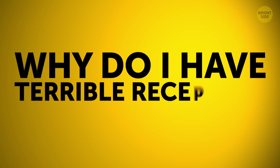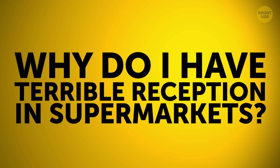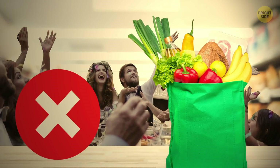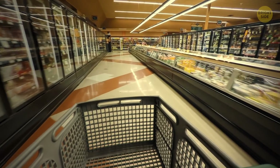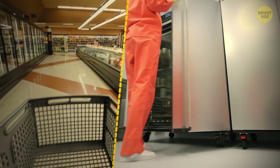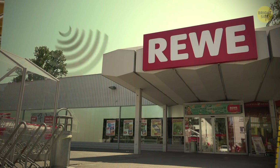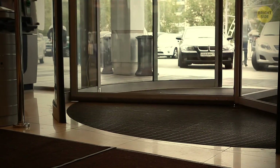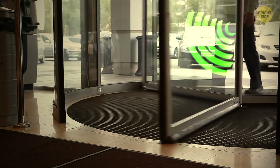Why do I have terrible reception in supermarkets? Many supermarkets are warehouses made of steel and concrete with refrigerated areas that have even more metal. Even a strong signal can't pass all these obstacles. The only way the signal from a nearby cell tower can get in is through open doors.